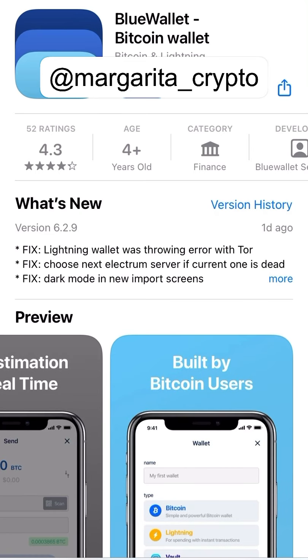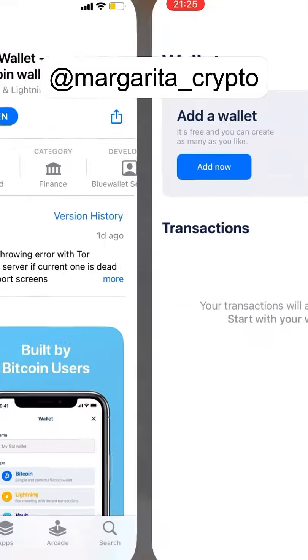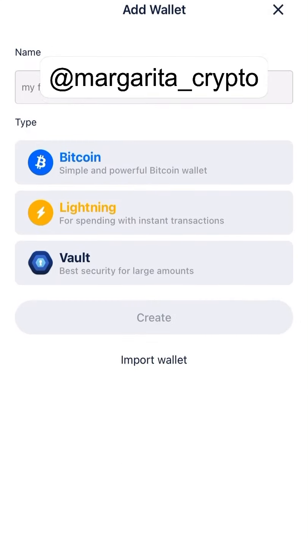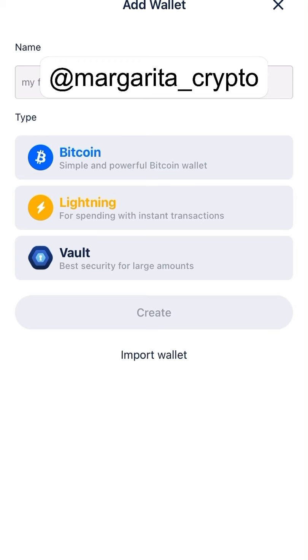The application has been downloaded already, so we just click Open. It takes you straight into the app. You can add a wallet — you don't have any transactions yet, so start with your wallet. You choose a name like 'My First Wallet' and you click Bitcoin, Lightning, or Vault. I'm not going to register fully, so I'll use screenshots to show you how it looks.